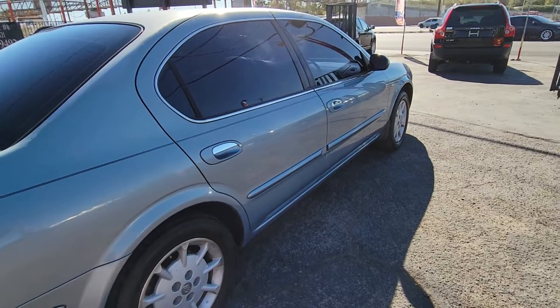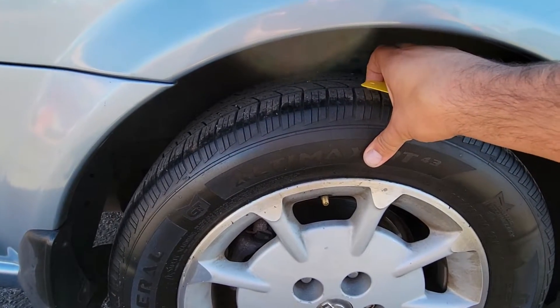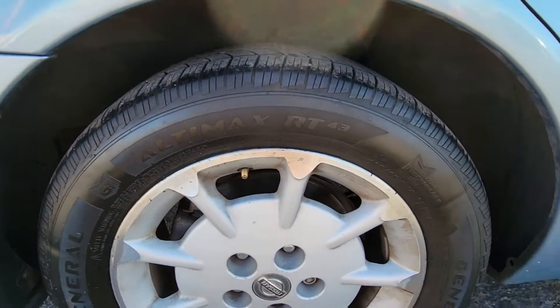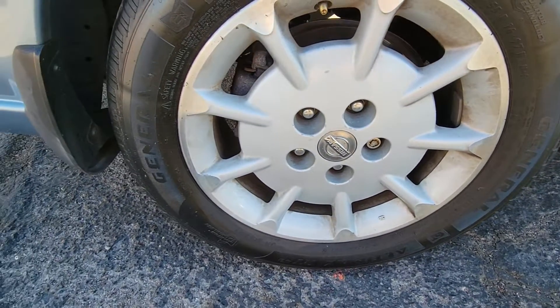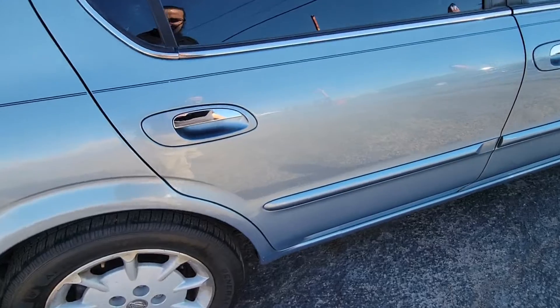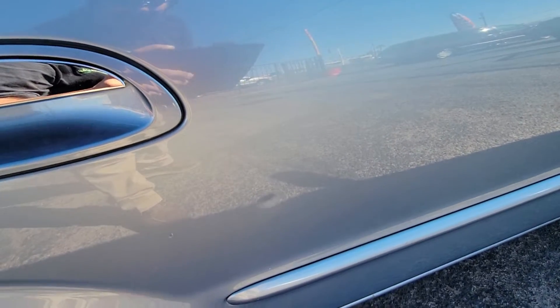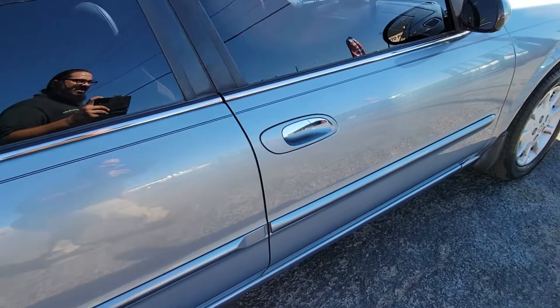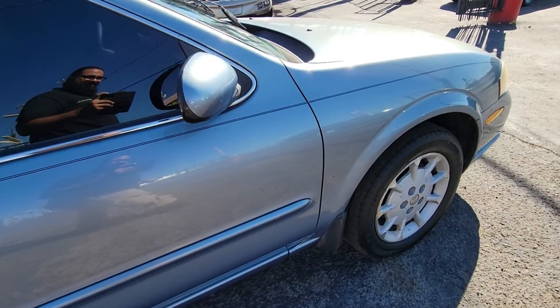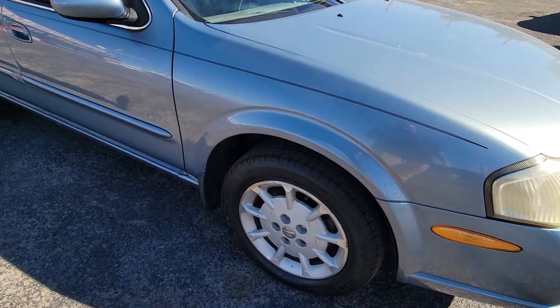But all in all, really nice car. Good tread, good tire. The original rims that came on here — got a little dent right in there, you can see it right there. Another great tire.